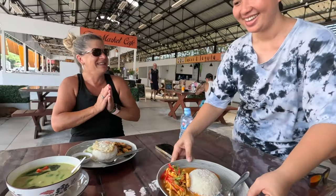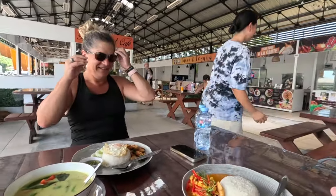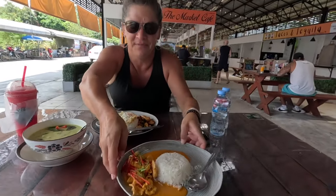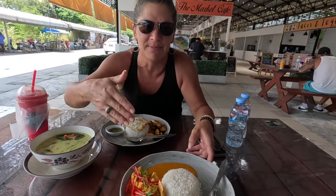Oh my goodness! Thank you so much. Okay, so here this is Penang curry. Oh my gosh, I can already smell it. Penang curry is delicious — can't wait to have the authentic stuff.